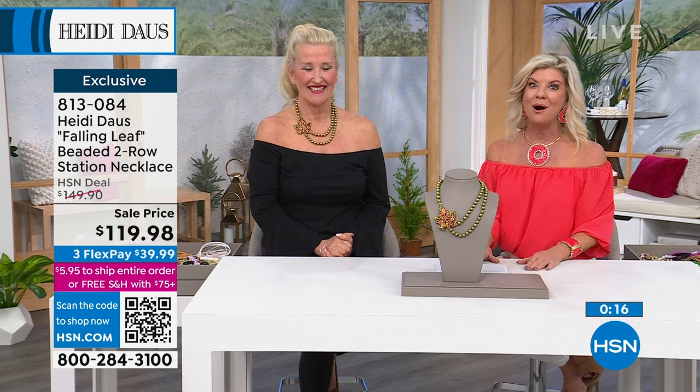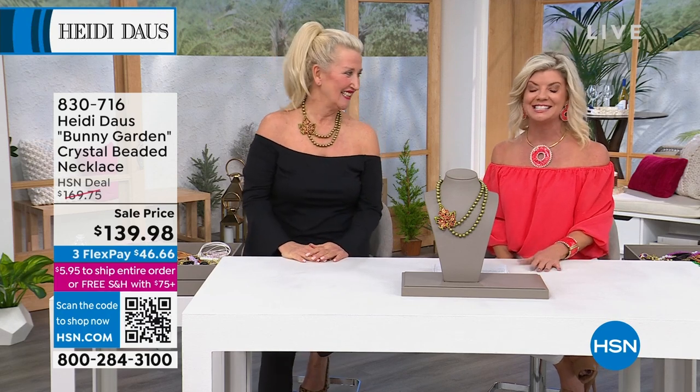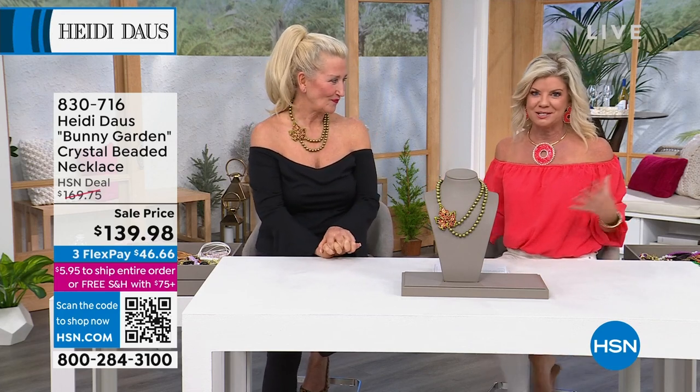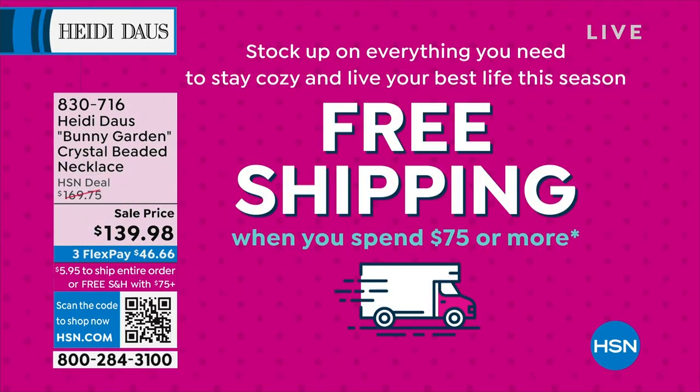Update: the bunny necklace is completely sold out — congratulations! With lots of sellouts today, here's what I love to do when Heidi's on: I always have my iPad next to me shopping the entire collection. Go to HSN.com, search Heidi Daus, and her entire storefront page will come up so you don't miss out on anything.